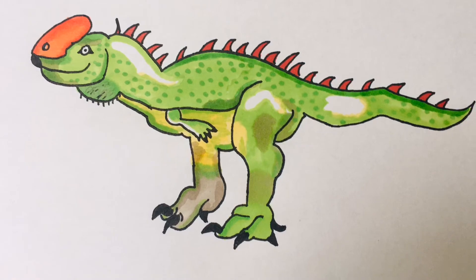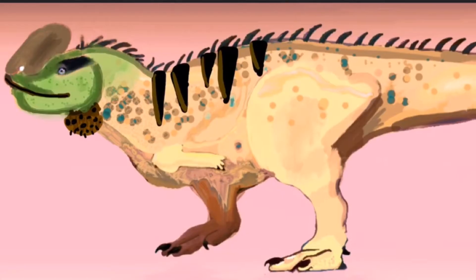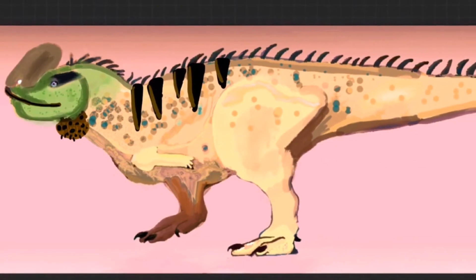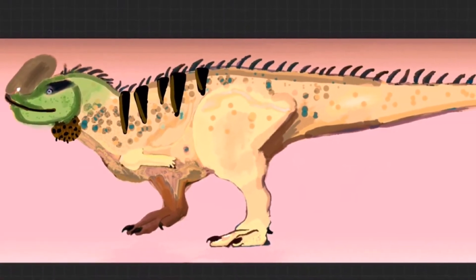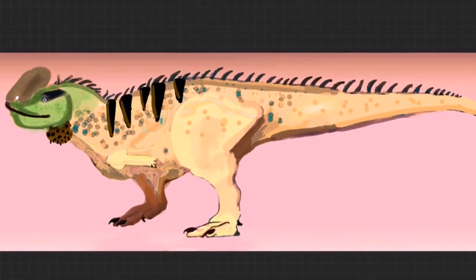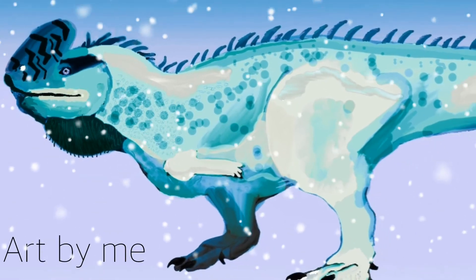It is a very unusual dinosaur because it has a crest like a Dilophosaurus, yet it is an abelisaur. It comes in different color variants: the females being brownish peach with a green head, and the males having a red Dilophosaurus crest and green body.